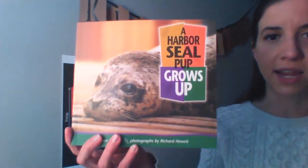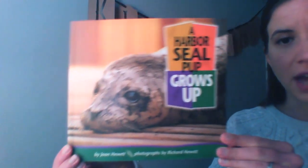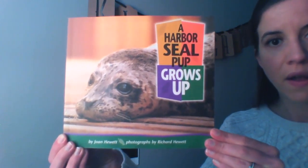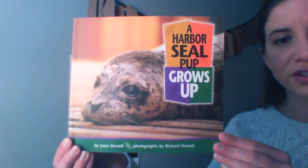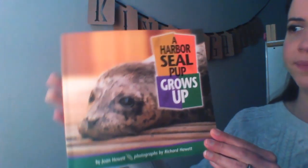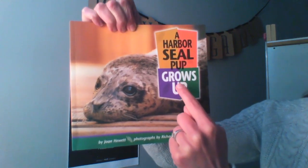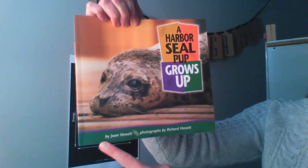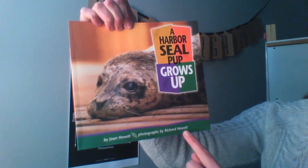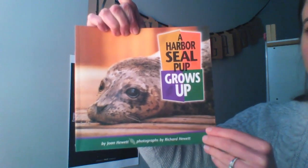Today, kindergarteners, we are going to read the first part of this book, and then we'll stop a couple of times to practice thinking and turning and talking to share what we're wondering and what we're learning. We're not going to read the whole book today, just the first part. Our story is called A Harbor Seal Pup Grows Up. It's by Joan Hewitt and it has photographs by Richard Hewitt. Photographs mean pictures. Sometimes nonfiction books have pictures.